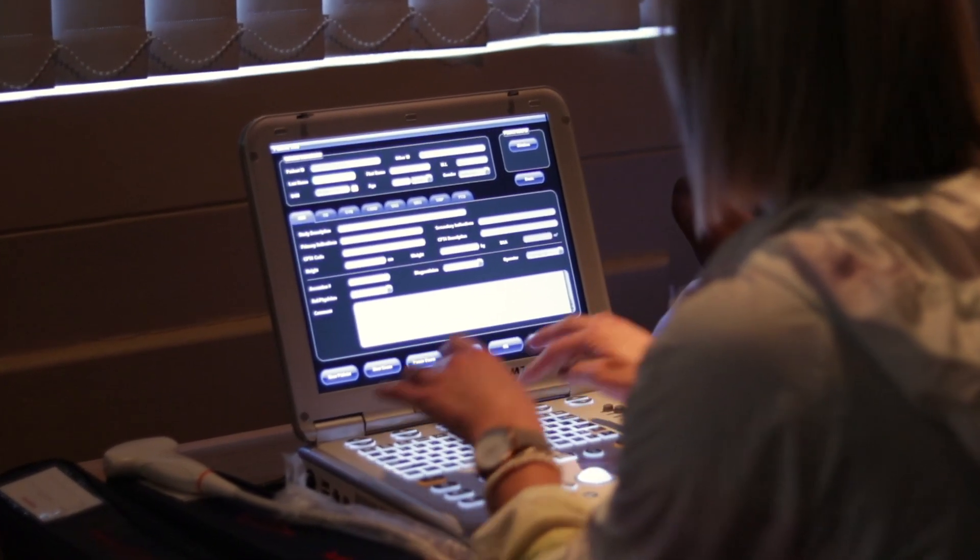Here at FPD, we have uniquely designed an ultrasound workshop to adequately skill medical personnel with the correct skills to carry out a diagnostic test.